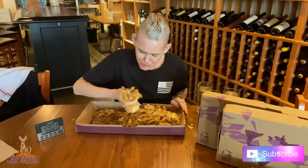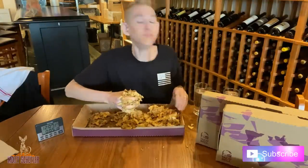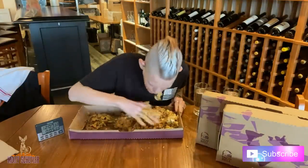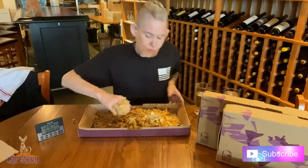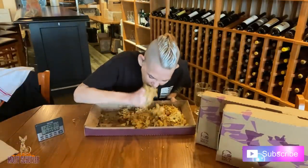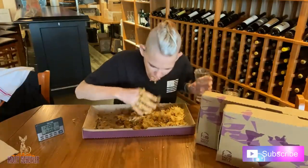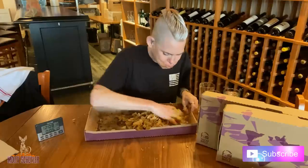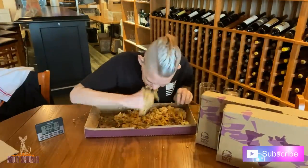That is seriously all chips. It's so dry. I'm just going to show you — it's like all chips.